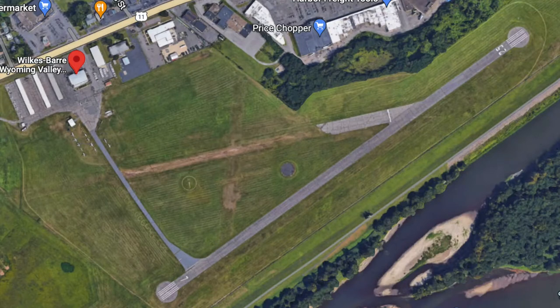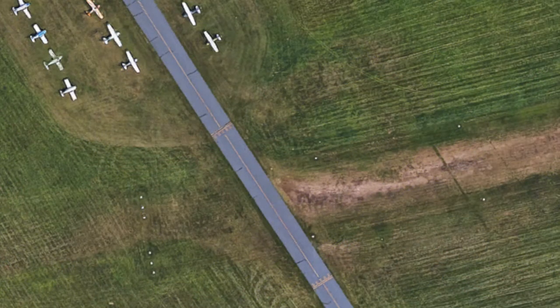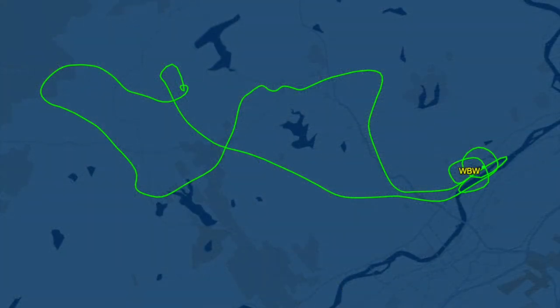This weekend my flight school opened their second runway, which is a grass strip. It was really cool holding short at the hold short line and watching an airplane land on the grass strip right in front of us. We did a lot in Thursday's lesson — slow flight, power off and power on stalls. I did my first landing and go around, and we also did engine out and emergency descent procedures.